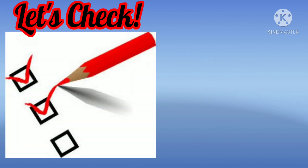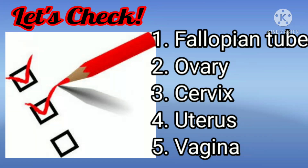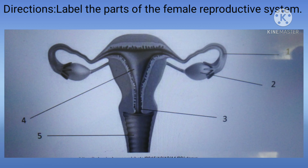Now, let's check your answers. Label the parts of the female reproductive system.